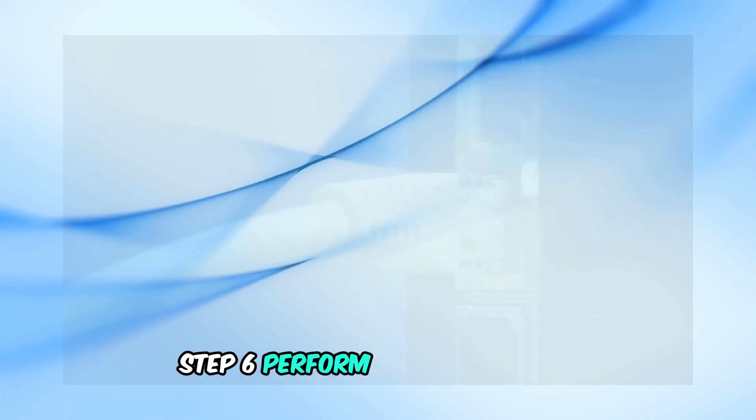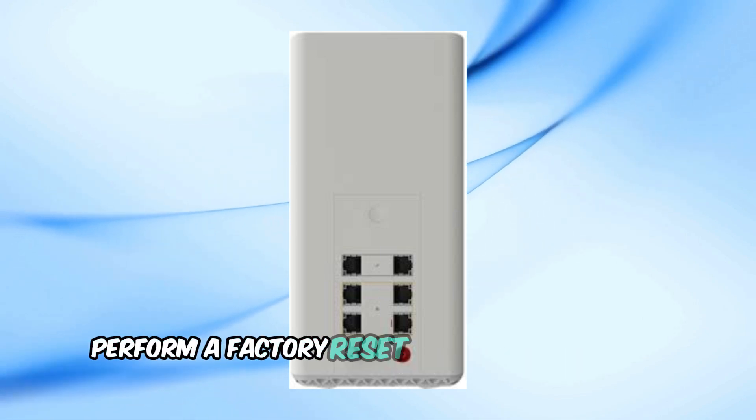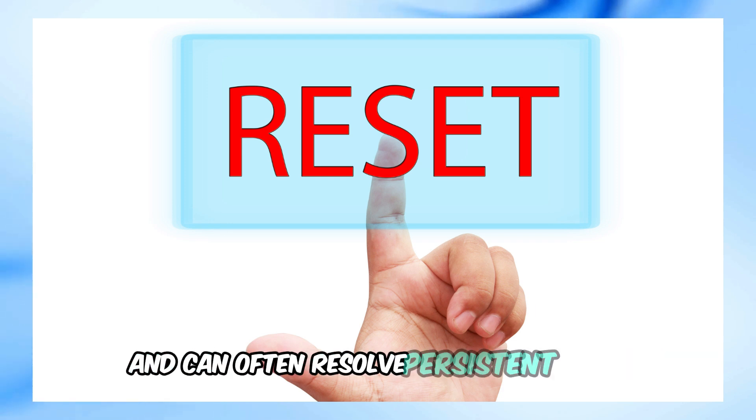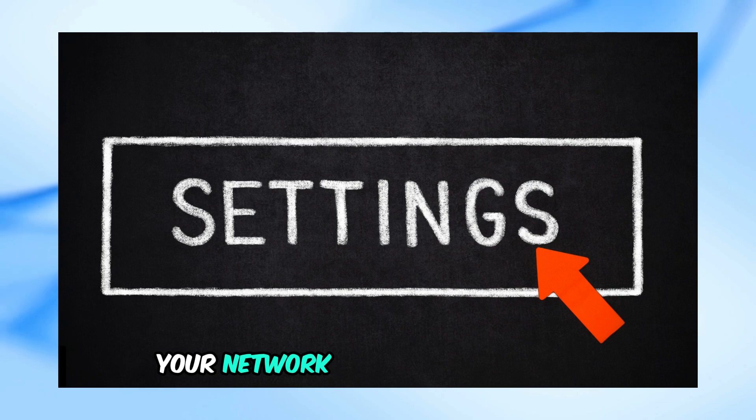Step 6: Perform a factory reset. If none of the above steps work, perform a factory reset on your router and modem. This will restore them to their original settings and can often resolve persistent issues. Just keep in mind that you'll need to reconfigure your network settings afterwards.